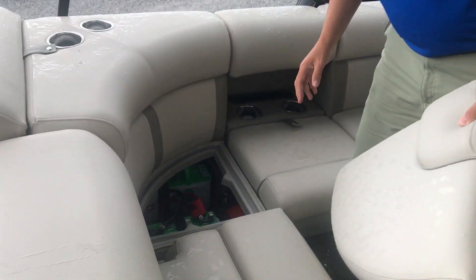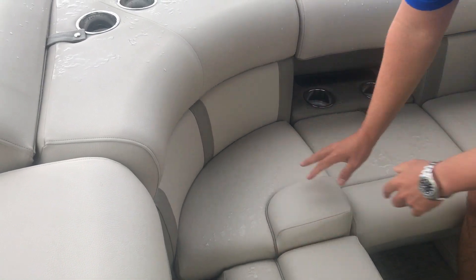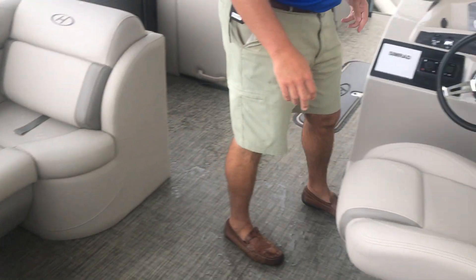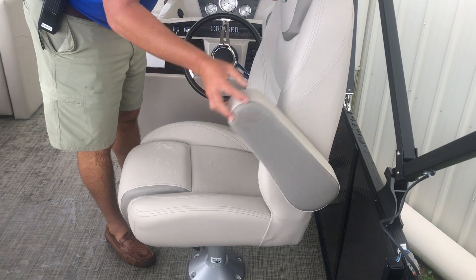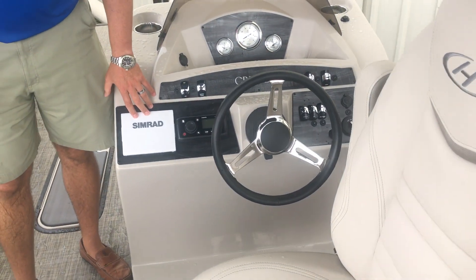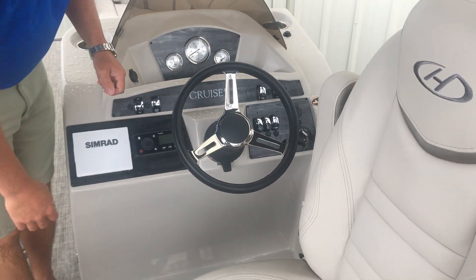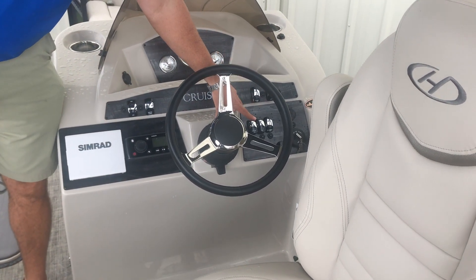This particular boat has a dual battery and dual battery switch. Here at the helm you've got the nice high-back chair with a flip-down armrest. This boat is going to come with the Simrad, fusion stereo, tilt wheel steering, and the total light package.